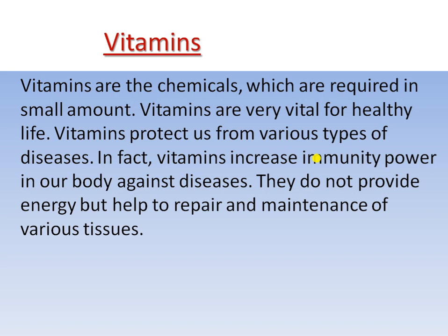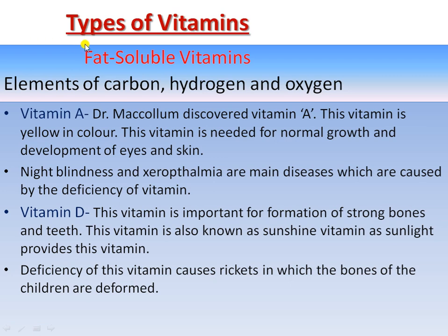We have two types of vitamins: fat-soluble vitamins and water-soluble vitamins. Fat-soluble vitamins are those which can easily dissolve in fat. Now we are discussing the fat-soluble vitamins. These vitamins are elements composed of carbon, hydrogen, and oxygen.